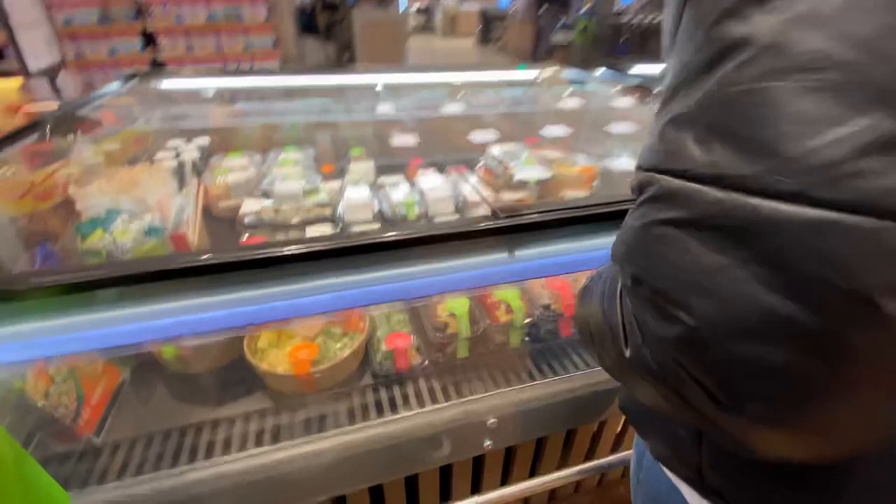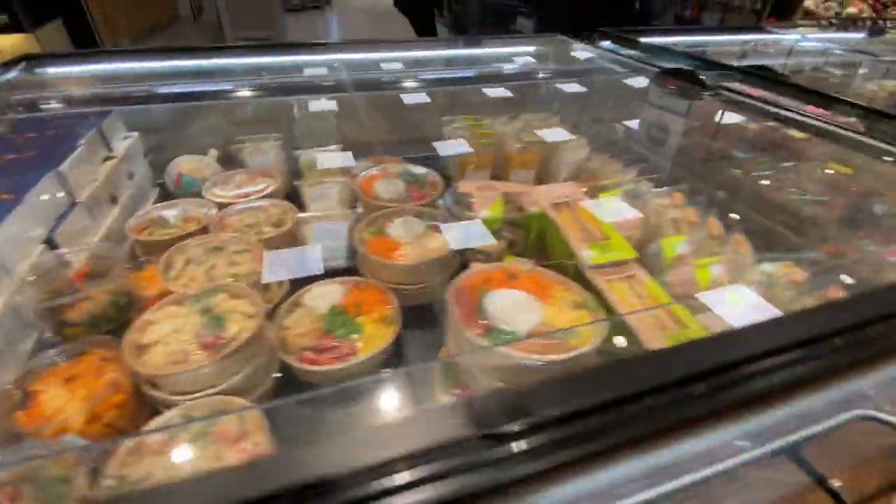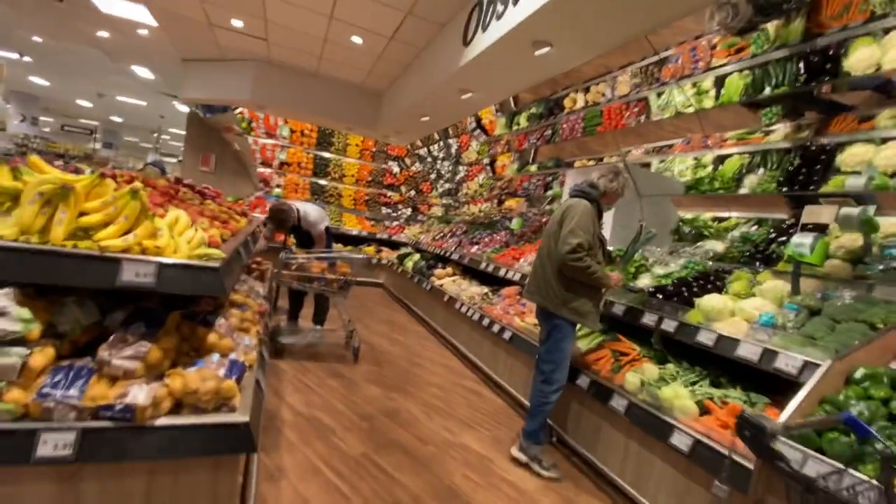Oh, sushi — seven euros! Seven euros for sushi. Some packed pasta. Berries, fruits — a lot of fruits.